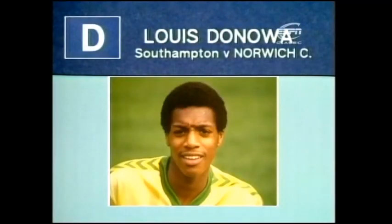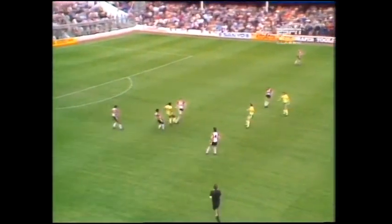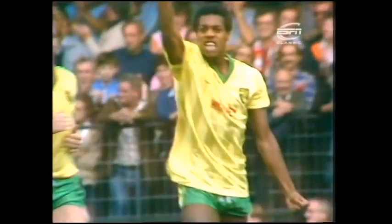Goal D scored by Louis Donawa for Norwich City at Southampton. Haylock's now coming forward, bustled by Jordan. But here's a chance for Donawa. Brilliantly taken. Beautiful shot by the substitute.